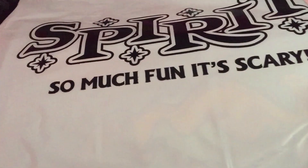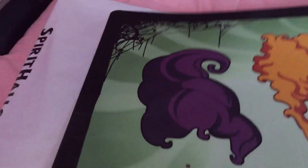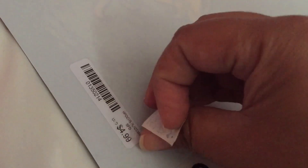I also stopped at Spirit Halloween and got a few things. First, I got what I think is a placemat of Hocus Pocus — it says 'I'll Put a Spell on You.' It was on clearance for $2.87, down from the original $4.99, so about two dollars less.